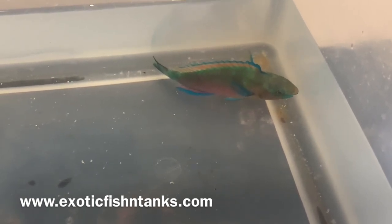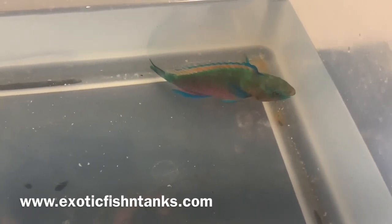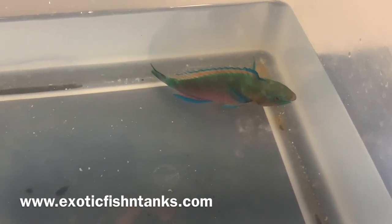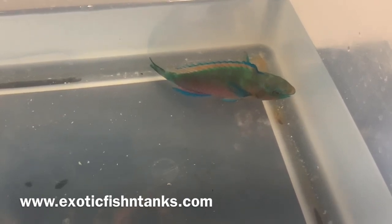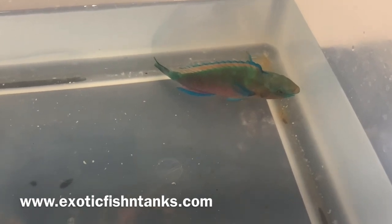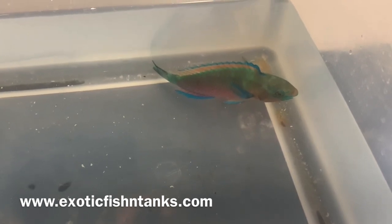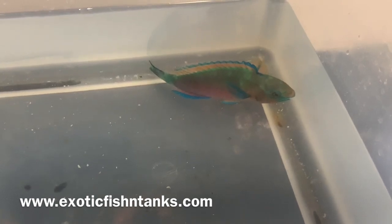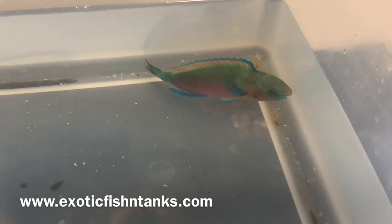Request to join my Facebook group — Exotic Fish and Tanks — and I will approve you. That's where I post all fish first, and a lot of times they sell out before I even get a chance to post them on my website. I often get texts or emails saying they didn't see a fish on the website — that's because it already sold in the Facebook group. The link is in the description.